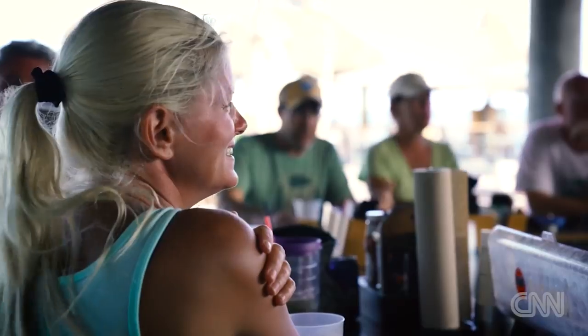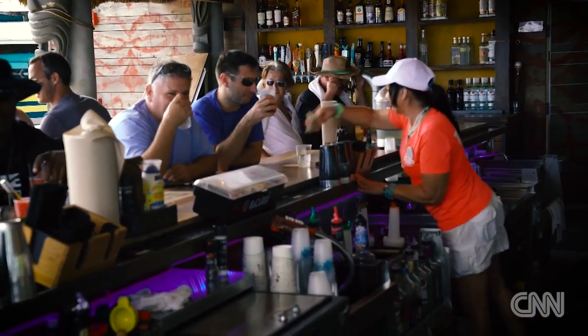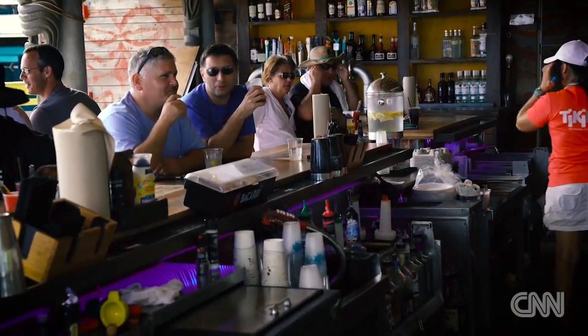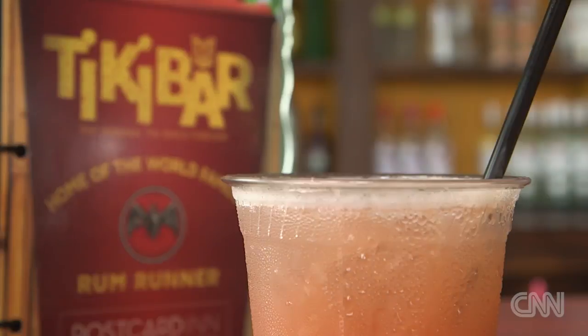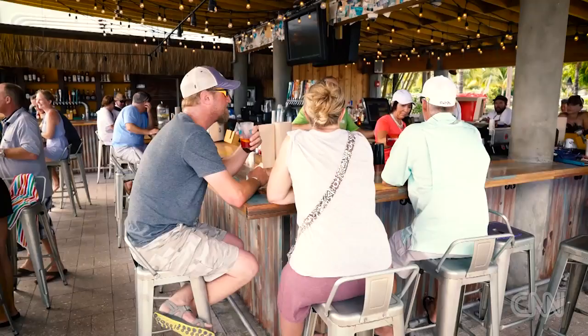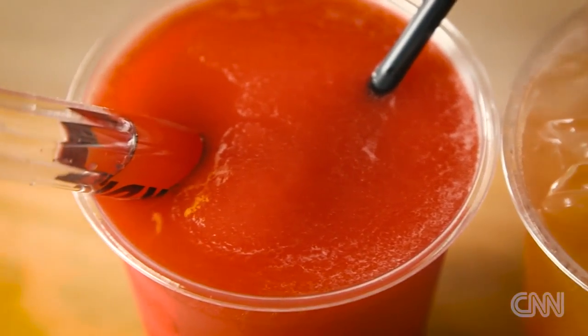You will find, especially a lot of locals, that sit around the Tiki Bar and tell the stories of the old Tiki Bar. A lot of history here, and it lives in the hearts of people. I tell people that come in here, they're on legendary ground. This was the place to be, and still is a wonderful place to be, but when it comes to the Rum Runner, it was the only place to be.